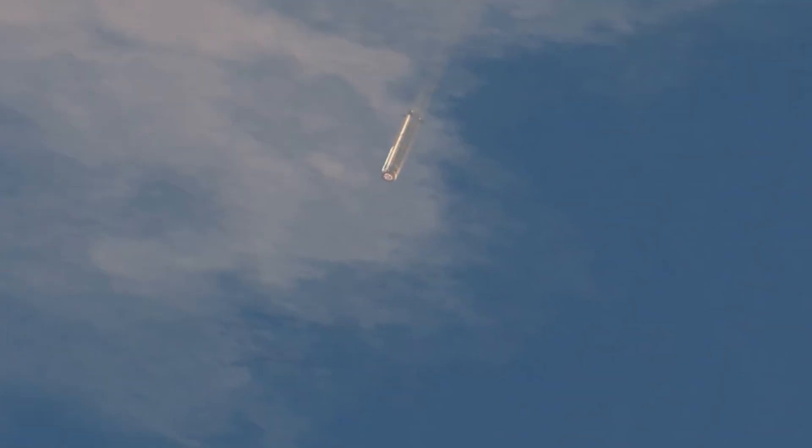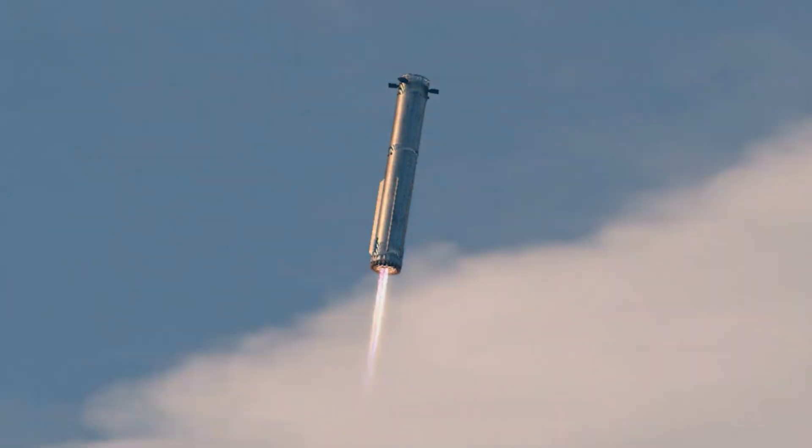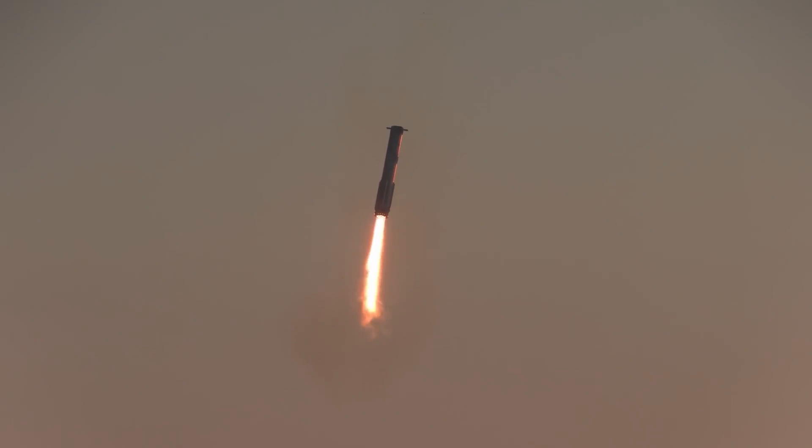Minutes after launching its uncrewed Super Heavy Starship rocket, SpaceX returned its booster stage back to the launch pad in Boca Chica, Texas. Breaking news: SpaceX has successfully caught a Super Heavy rocket booster on return to Earth.